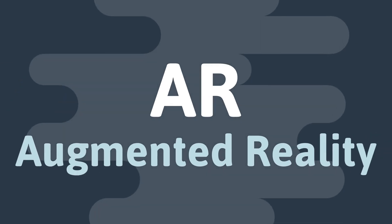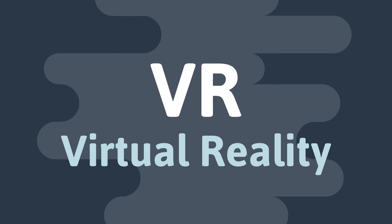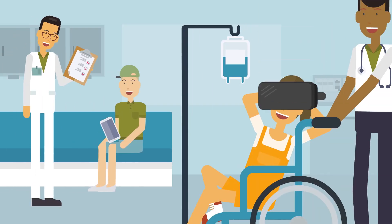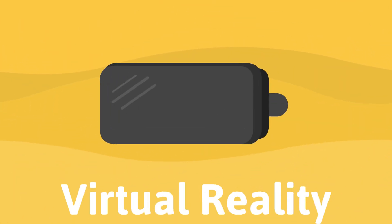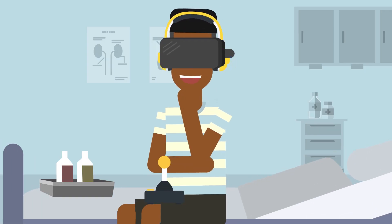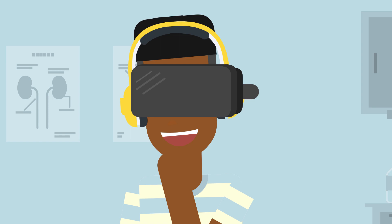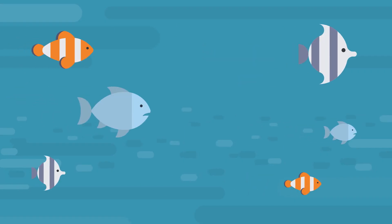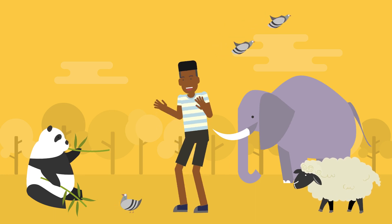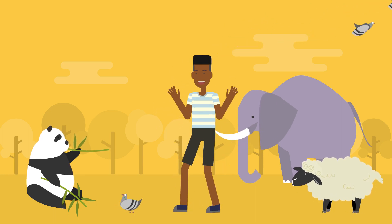Both AR — augmented reality — and VR — virtual reality — are highly immersive, highly distracting, and fun for patients. Virtual reality uses a headset to immerse the user in a 3D environment that totally covers their field of vision. The user puts on a headset and usually headphones, and instead of being in a hospital room, they're now swimming under the sea or enjoying some other distracting and engaging experience.